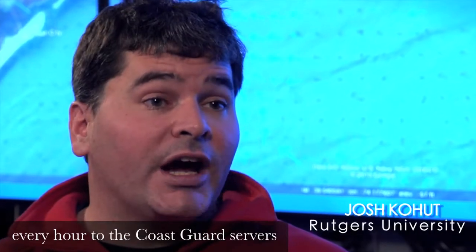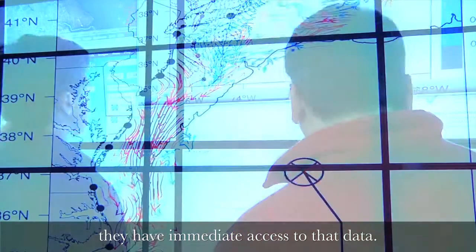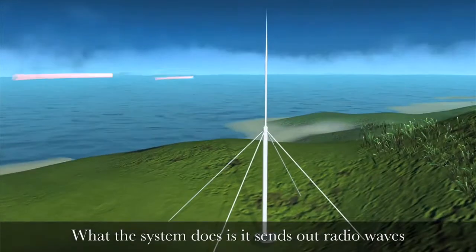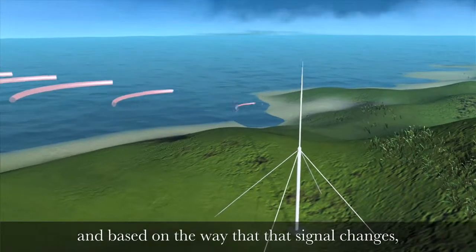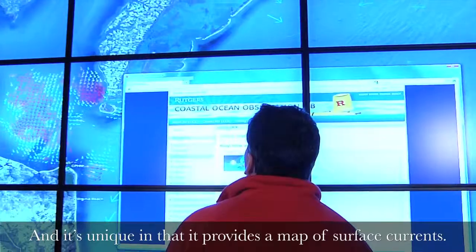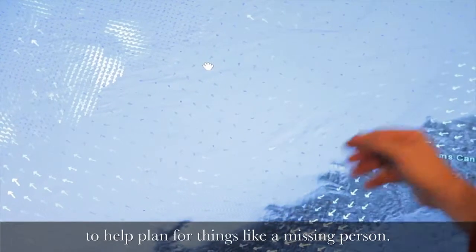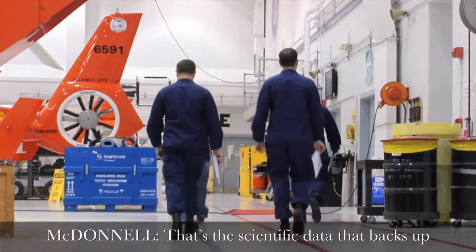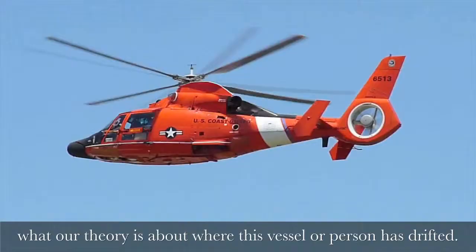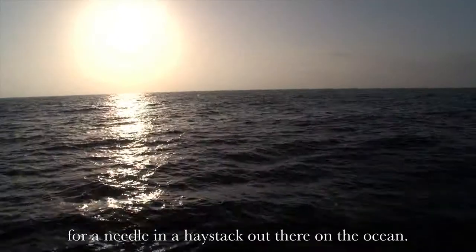We're sending data once every hour to the Coast Guard servers so that if they get a distress call, they have immediate access to that data. What the system does is it sends out radio waves, and based on the way that that signal changes, we can figure out how fast that ocean wave is moving. It's unique in that it provides a map of surface currents. As part of IOOS, we can even generate forecasts to help plan for things like a missing person. It's the scientific data that backs up what our theory is about where this vessel or person has drifted. Without environmental data, it would really be just guessing — almost like looking for a needle in a haystack out there in the ocean.